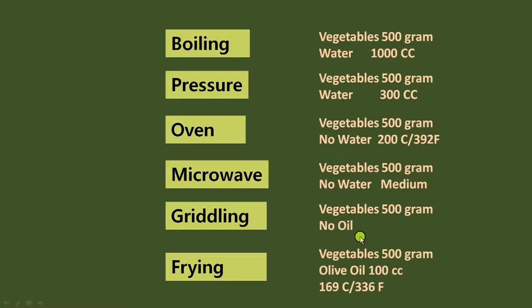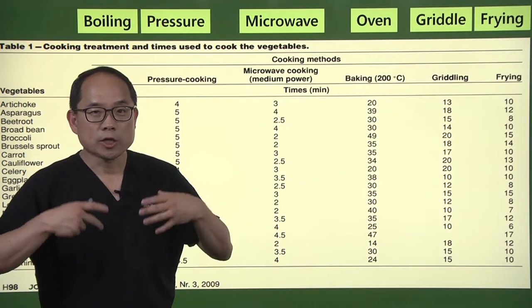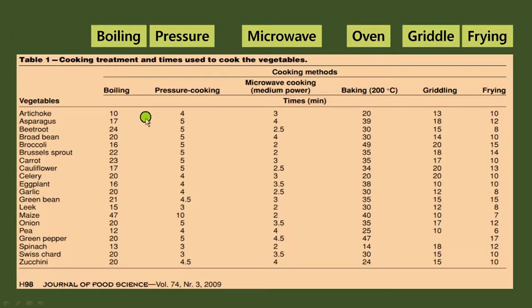For griddling, no oil was used. And for frying, 100 cc's of olive oil was used at 336 degrees Fahrenheit. These cooking methods were used to bring out the best flavor and best color, and different time periods were involved.